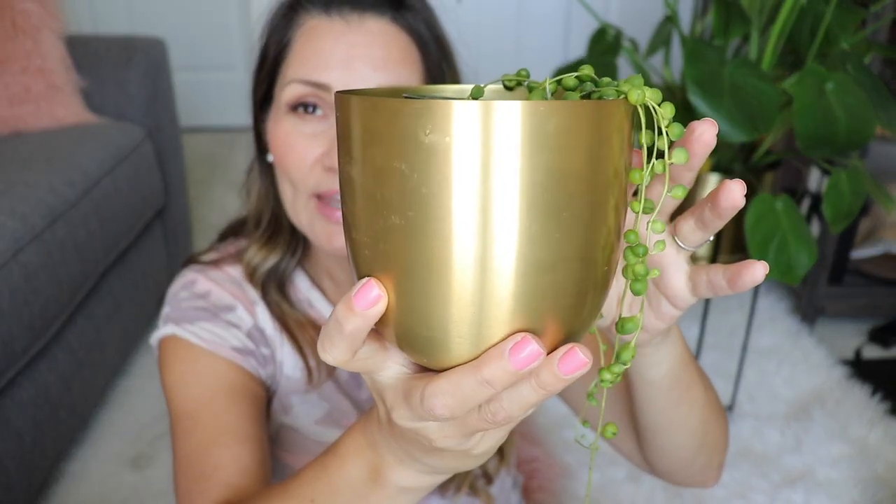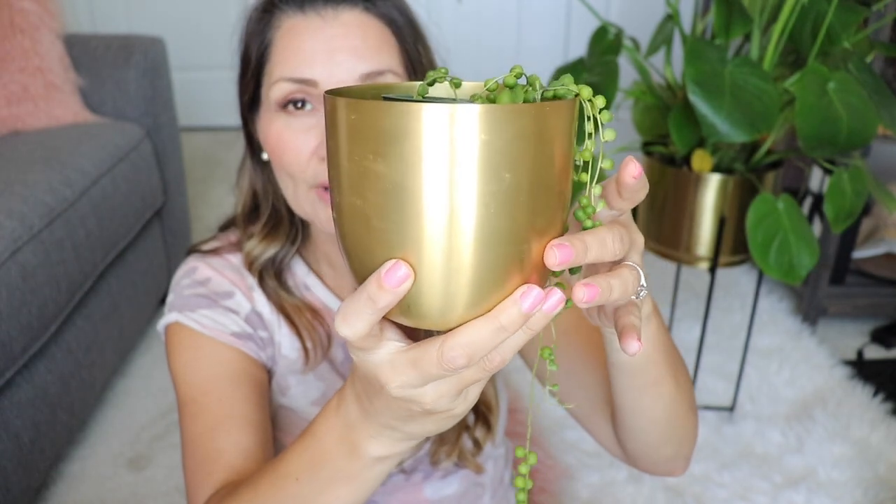I totally recommend going to World Market. I found so many planters there and I bought several in all different sizes because my house is gold. Here's one of them — they have this same color in a smaller size too. I think this is the largest size they have, and looking at the price it was only $7.99. I actually have a new plant I didn't talk about in my last video — I got a couple new plants last weekend. World Market — super cute, super cheap.